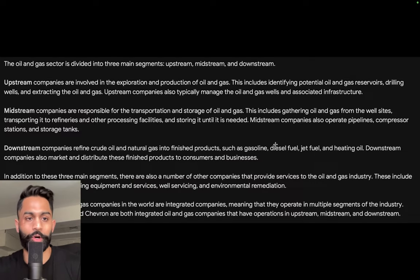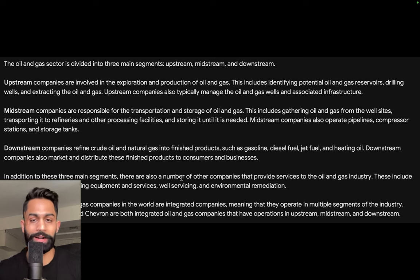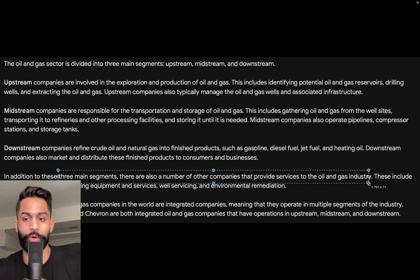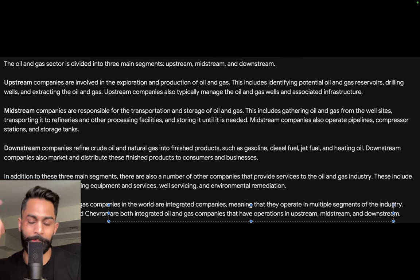Upstream companies are involved in exploration and production of oil and gas. Midstream companies are responsible for transportation and storage. Downstream companies refine crude oil and natural gas into finished products such as gasoline, diesel fuel, jet fuel, and heating oil. There are also integrated companies — some of the largest in the world — that operate in multiple segments. ExxonMobil and Chevron are both integrated oil and gas companies with operations in all three segments.